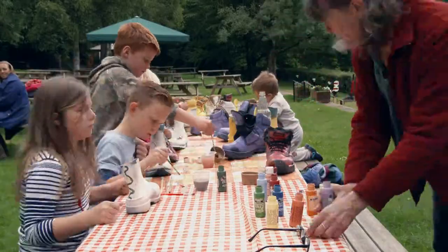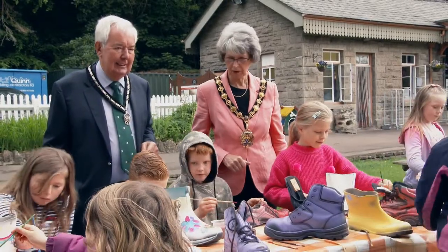It's a lovely part of Monmouthshire and it couldn't be a better day for it. We're looking forward to welcoming loads of children to come and help us decorate all these boots we've got laid out on the table.